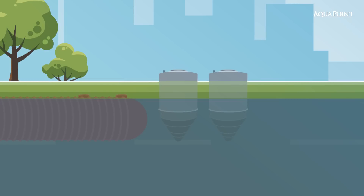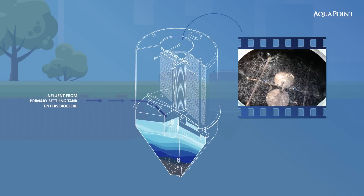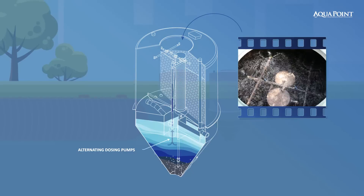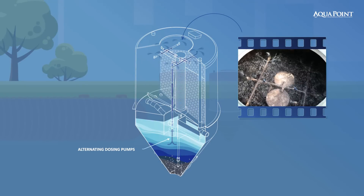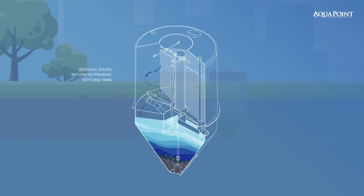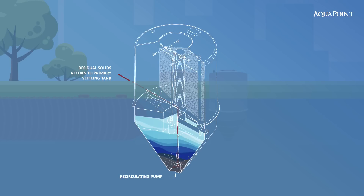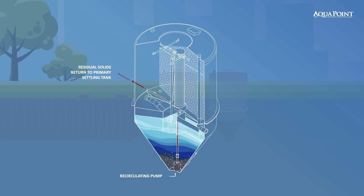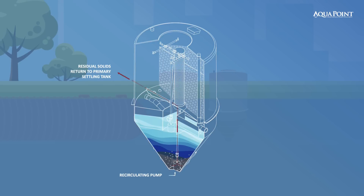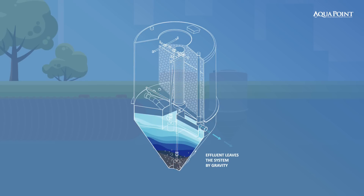BioClear can be installed at grade to reduce any aesthetic concerns. Within BioClear's filter, wastewater is evenly distributed over the surface of plastic media where microorganisms, known as biomass, attach themselves and consume BOD, COD, and ammonia nitrogen. Residual solids settle in the clarifier below the filter and are evacuated back, along with nitrified water, to the primary settling tank by a recycle pump. This helps reduce the total nitrogen substantially and cost-effectively, while the clean effluent leaves the system by gravity.